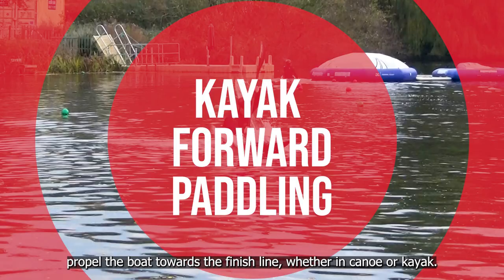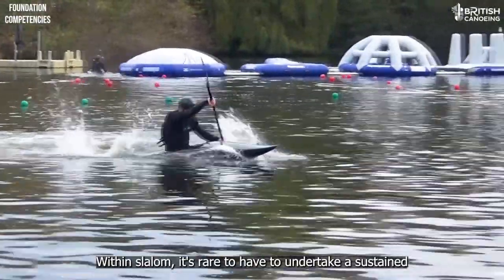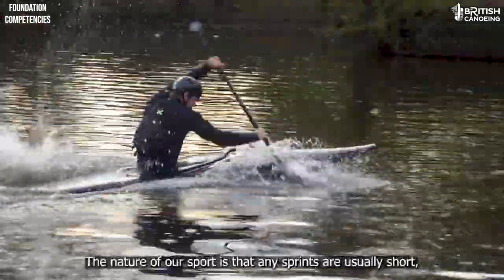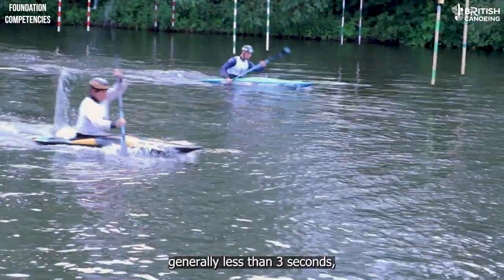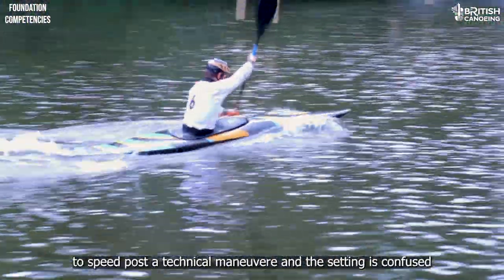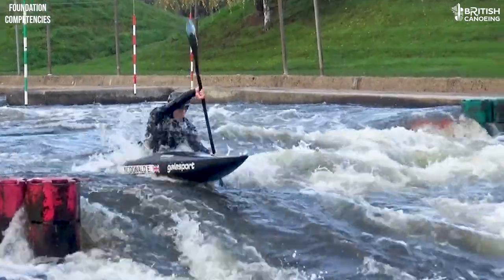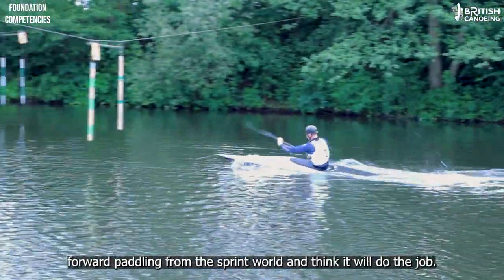Forward strokes primarily propel the boat towards the finish line, whether in canoe or kayak. Within slalom, it's rare to have to undertake a sustained straight-line sprint with no considerations other than speed. The nature of our sport is that any sprints are usually short — generally less than three seconds — and during these we are normally trying to accelerate the boat up to speed post a technical maneuver. The setting is complicated by wave stoppers and a variety of flow directions, meaning we can't just lift the goal template of forward paddling from the sprint world.